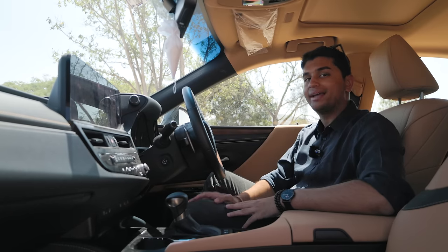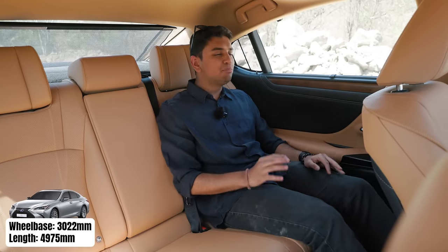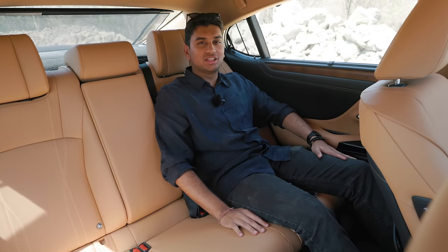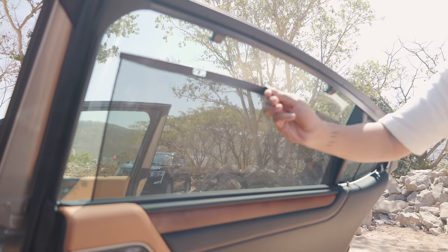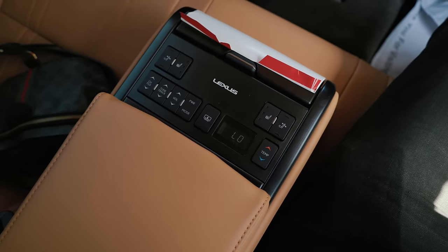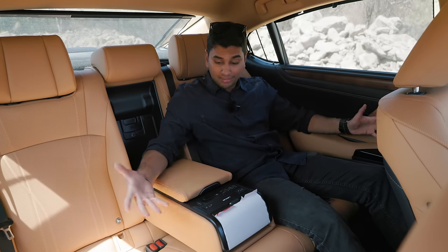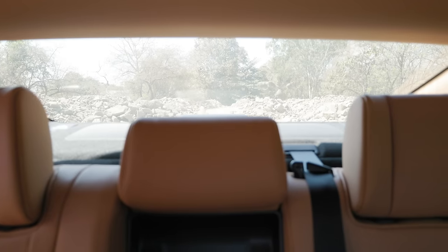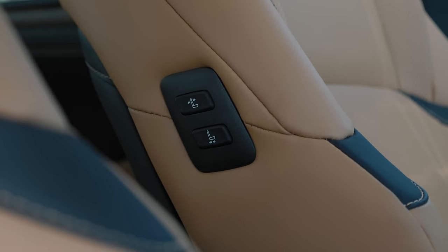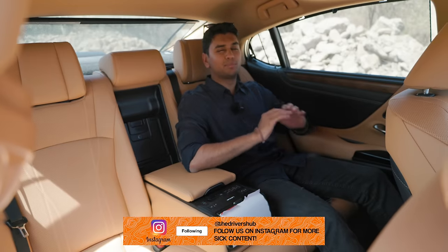But the real party is at the back — this is where you want to be in the ES300H. What a lovely back seat. You have great under-thigh support, the backrest is very nice, and it's just a very nice place to be. Of course, you have sun shades as well. Drop the armrest down and you have a whole bunch of controls — ventilated seats, various buttons, rear blinds which go up and down at the press of a button. And of course, you have a chauffeur mode as well, with seat buttons that move the seat forward or backward for a proper chauffeur-driven experience.